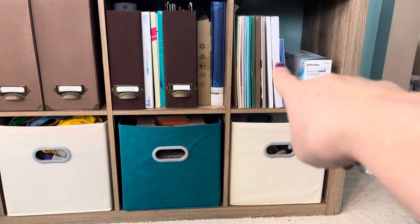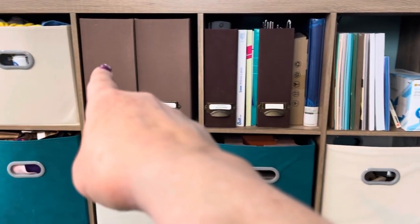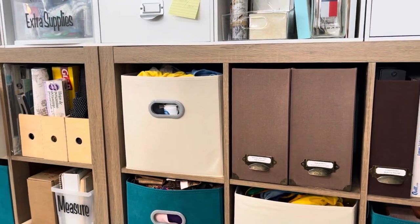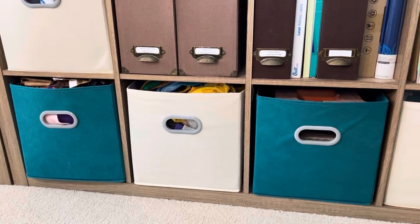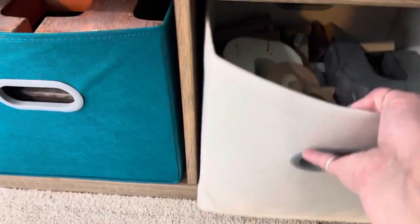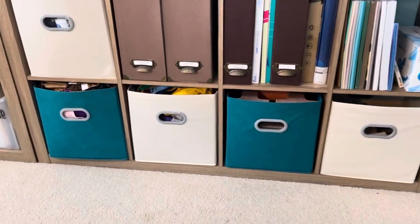Over here I have extra cardstock. I have address labels and things like that in here. And then I have some personal books and items there. I keep my microfiber cloths in there along with my window cleaner and things like that. These two have fabric and felt. And these are just a couple of miscellaneous — some wooden letters and things like that, and then some large ones.